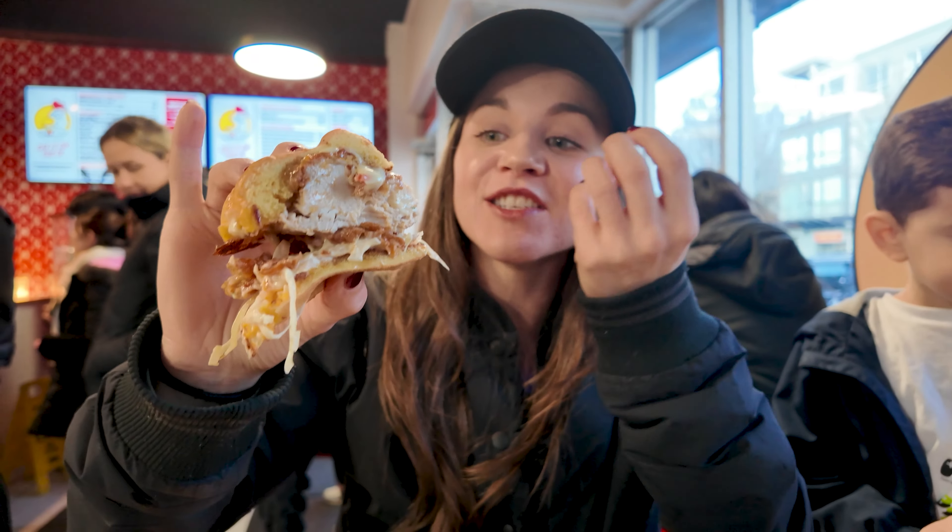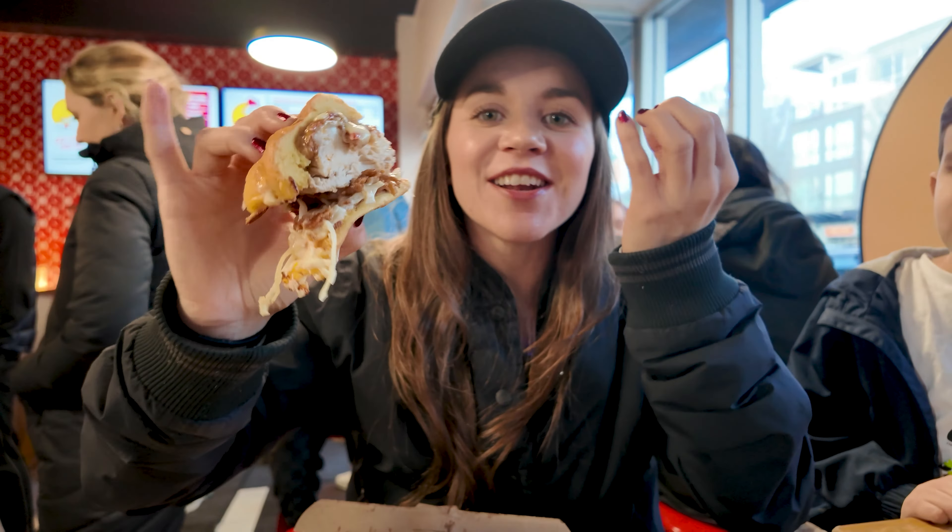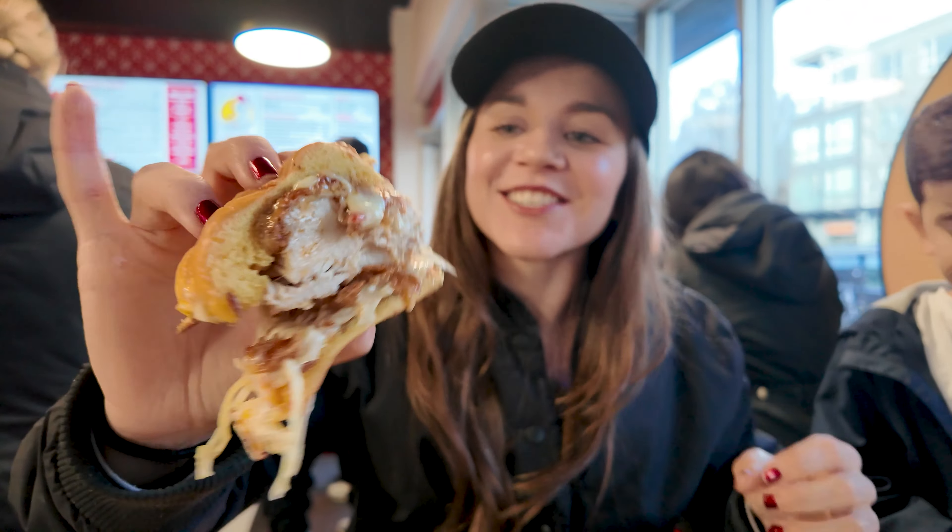It's like sweet, chili, honey, spicy, savory, crunchy, juicy — oh my god, it's everything you'd want in a chicken burger. Oh my gosh.